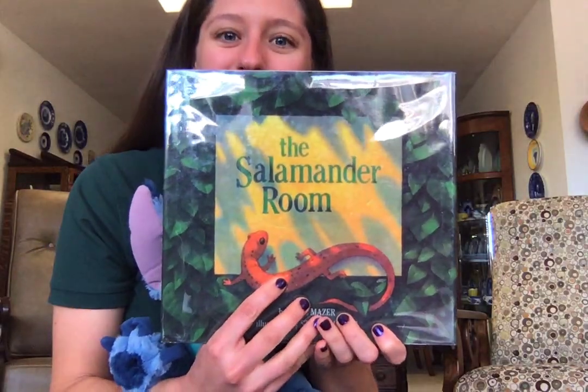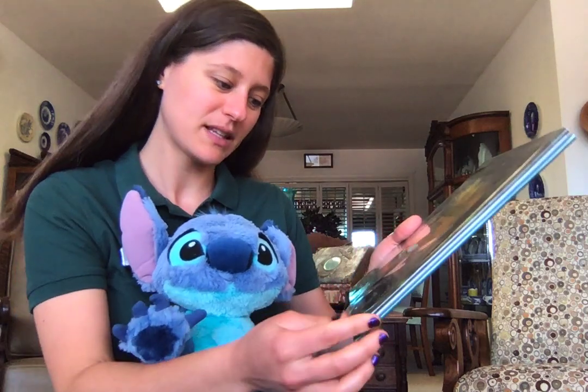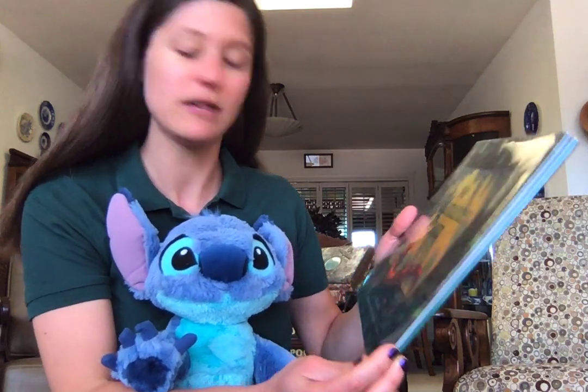So our first story today is The Salamander Room. It's by Ann Mazur. Illustrations by Steve Johnson.